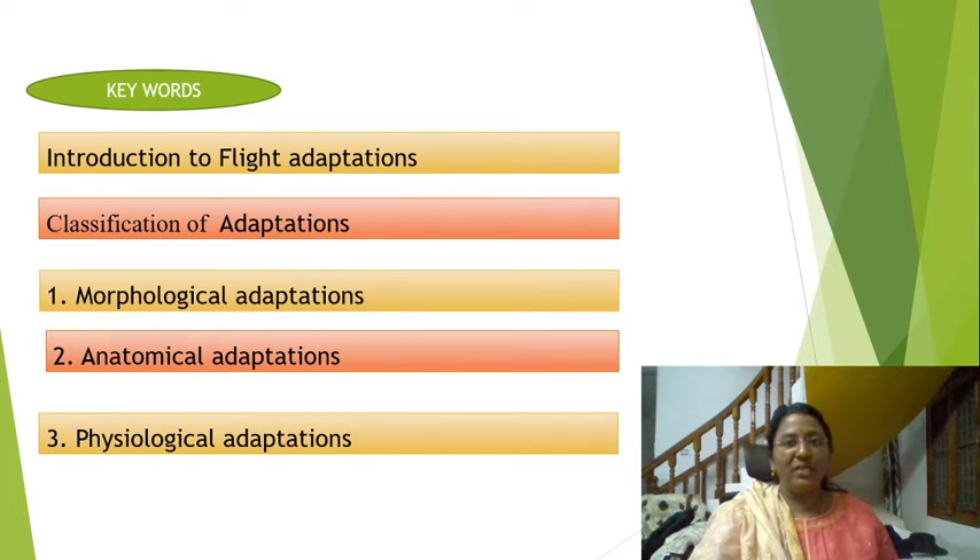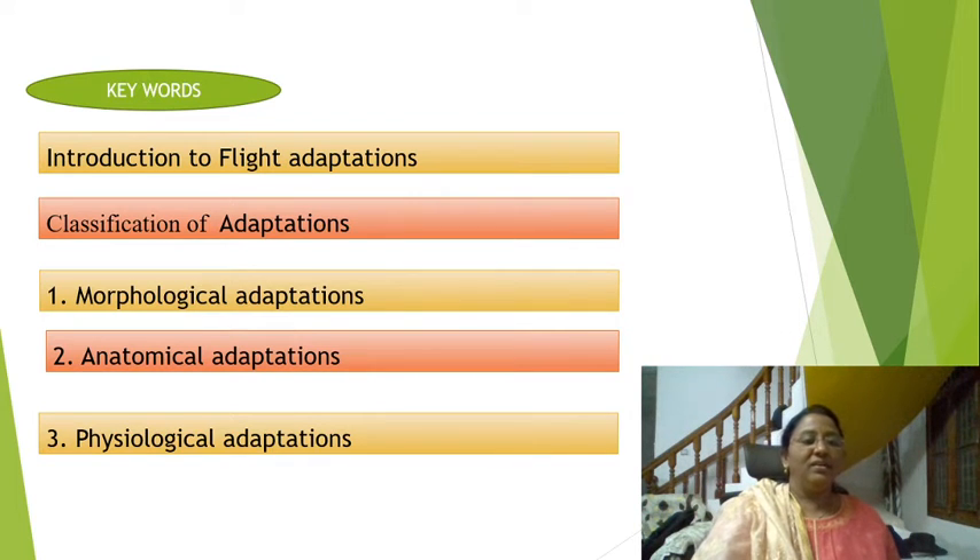Now coming to our chapter, introduction to flight adaptations — classification of adaptations. There are three types: morphological adaptations, anatomical adaptations, and physiological adaptations.